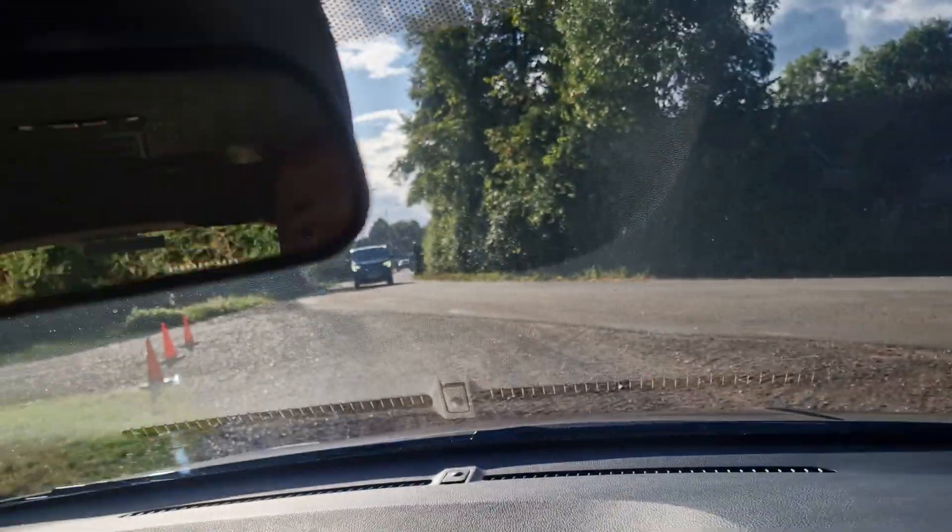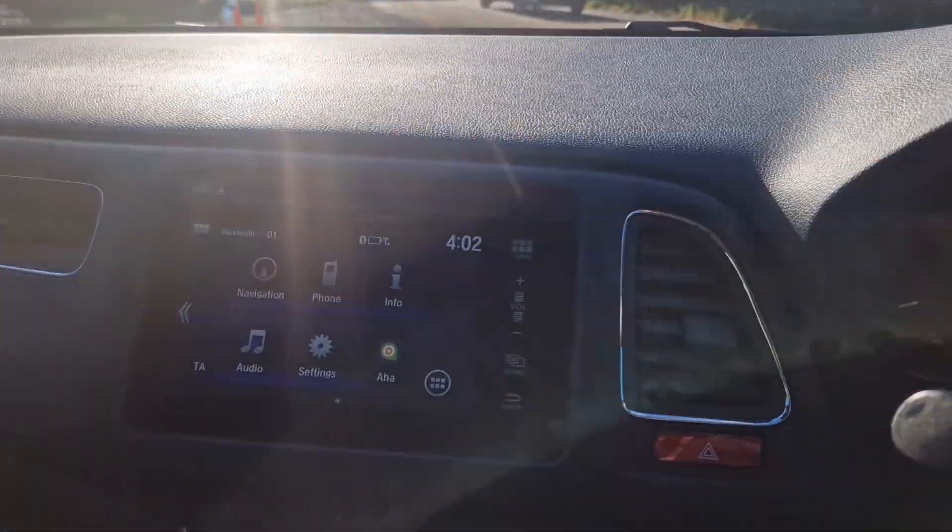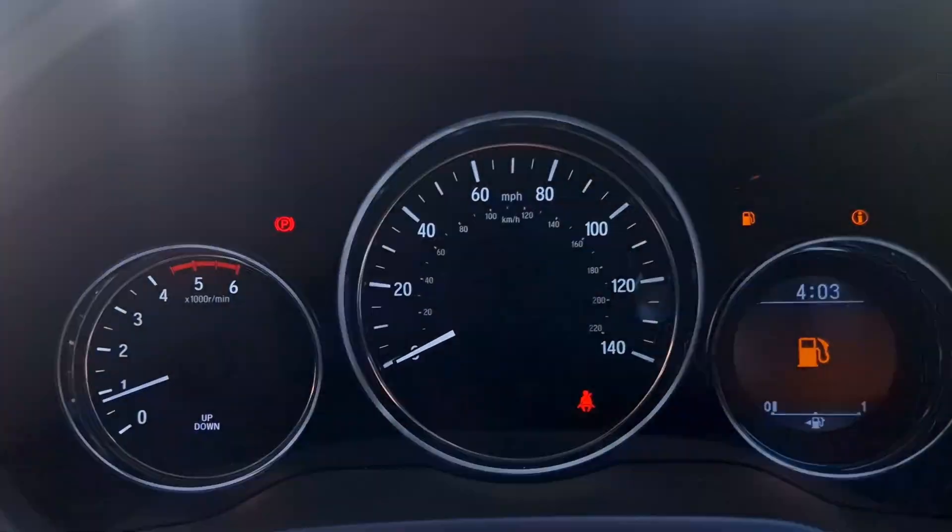It's also got auto lights and rain-sensing wipers. That's it really — I don't know if there's anything else I've missed. But yeah, it's quite a nice car. So if you are interested, give us a call. Thanks for watching.